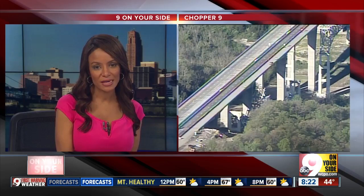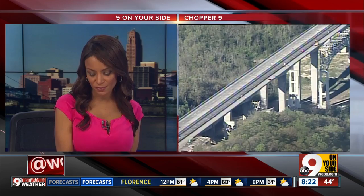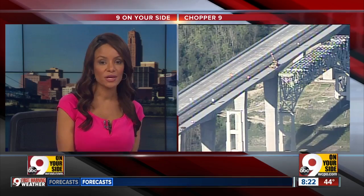We want to go now to Dan Carroll, who has been out there all morning in Chopper 9. Taking a look at the situation, we know that only three-fourths of the bridge went down. They are still working on getting a portion of the northern span down, as well as a larger portion of the southern span down. Dan, what is going on right now?